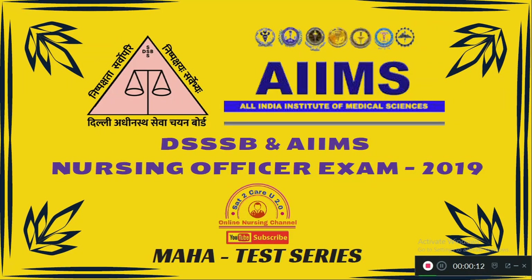Welcome to Satu Carry 2.0 Nursing Channel. In today's video we are going to discuss important questions for DSSSB and AIIMS Nursing Officer Exam 2019. We will focus on AIIMS nursing officer exam so that many of us will get a job successfully placed in AIIMS — that is your dream job. Before seeing this video please subscribe to Satu Carry 2.0 Nursing Channel if you are not a subscriber, and also click the bell icon to get the latest notifications about new videos.